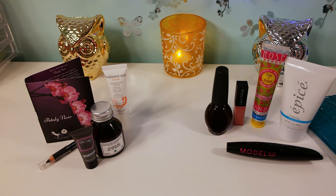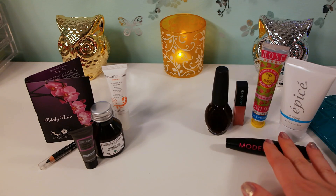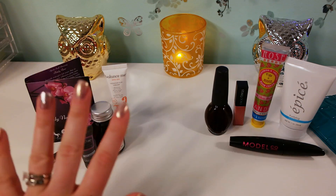Birchbox tends to send higher quality, more expensive brands, whereas Ipsy is still high-end but a lot of times you do get some cheaper brands too. If you're the type of person who likes to test products you can afford at a lower price point, I'd recommend Ipsy. But if you like to try high-end brands, I recommend Birchbox.